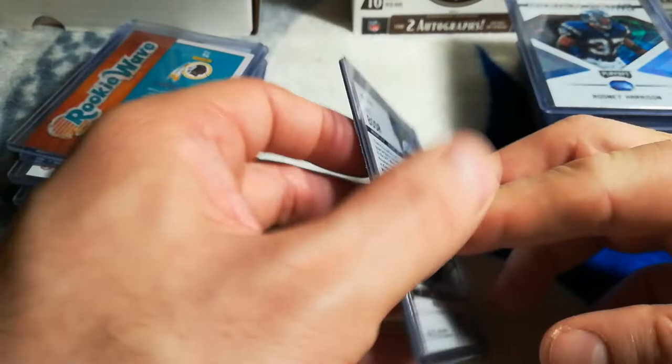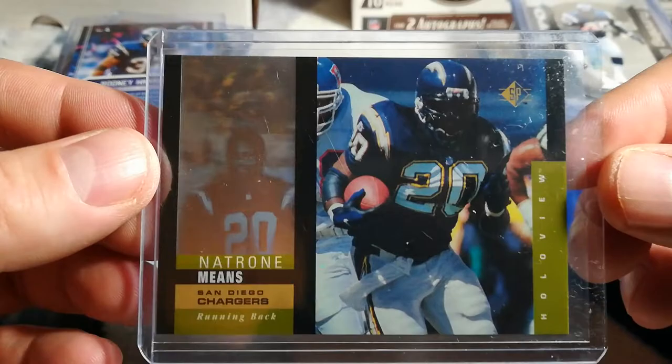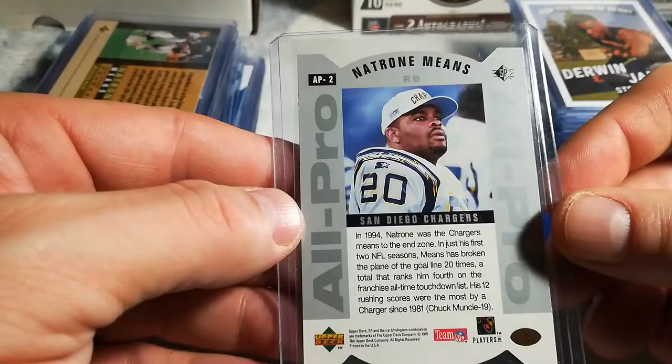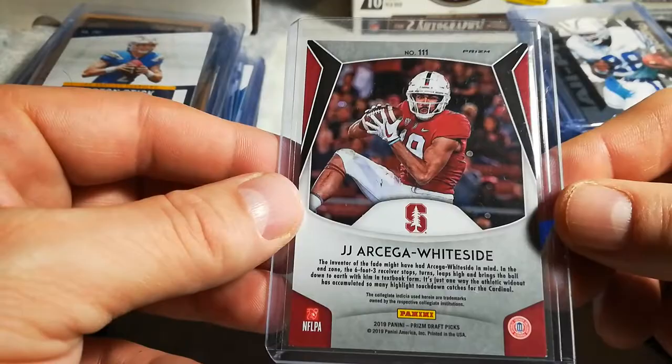Darius Guice rookie wave — he should be coming back. Joey Bosa goal line blue parallel, not a rookie, I think second or third year. Hidden gems playoff Rodney Harrison. Natron Means 95 SP hollow view, I think it's a second year card. Natron Means all pro. Derwin James Sage hit all-rookie team. Easton Stick extra points. JJR Sega Whiteside silver prism draft picks.